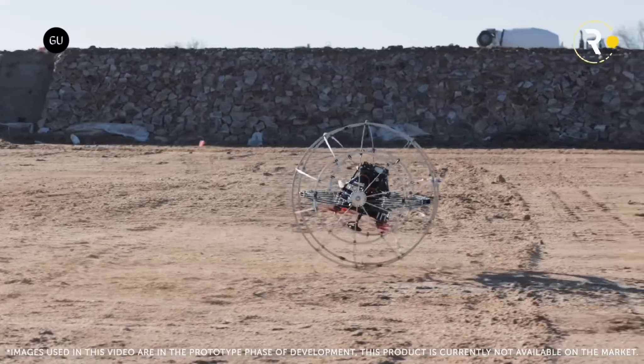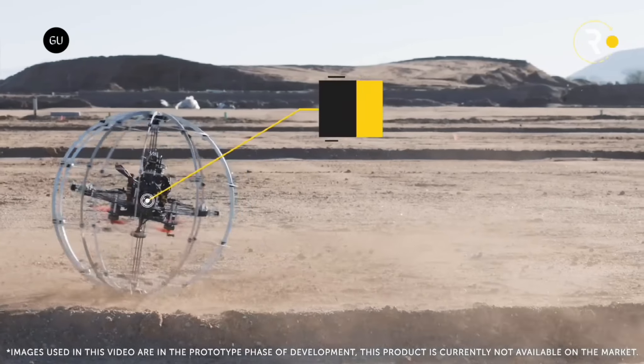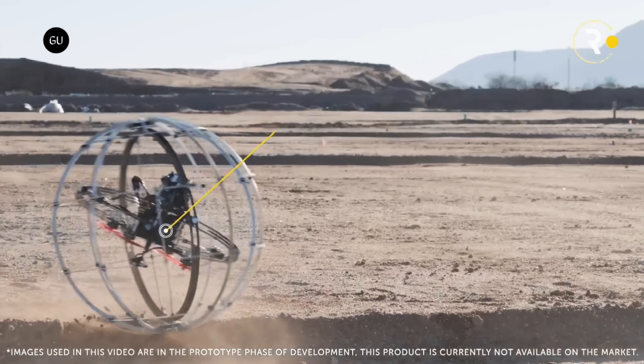This robotic hamster ball rolls, tumbles, and bounces over rough terrain, helping to isolate electronics from excessive vibration.